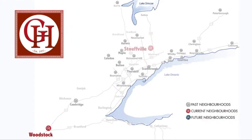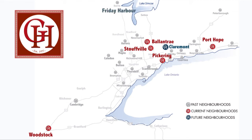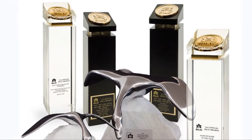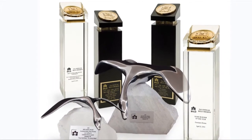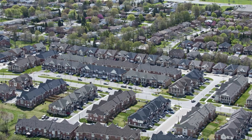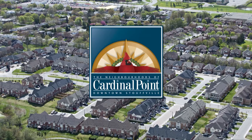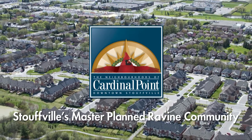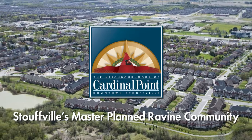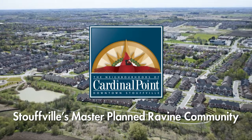Since 1977, Geranium Homes has been designing and building quality homes in some of the most desirable communities across the province. Today, as BUILD's Home Builder of the Year and the Canadian Home Builder Association's Grand Sam winner, that tradition continues at the neighborhoods of Cardinal Point, Stollville's most successful master-planned ravine community, and now home to an exciting all-new collection of two-story single-family homes.